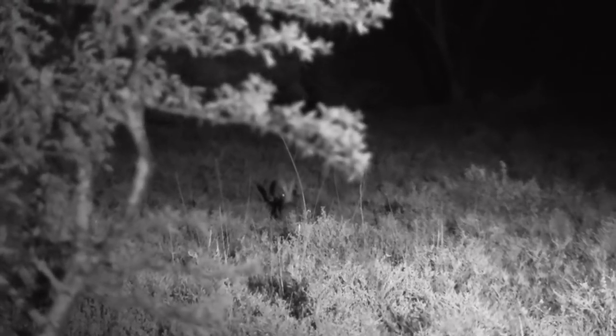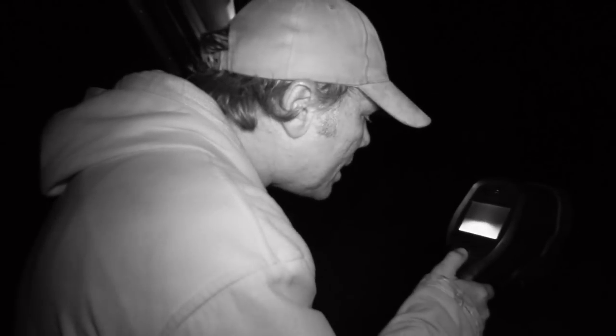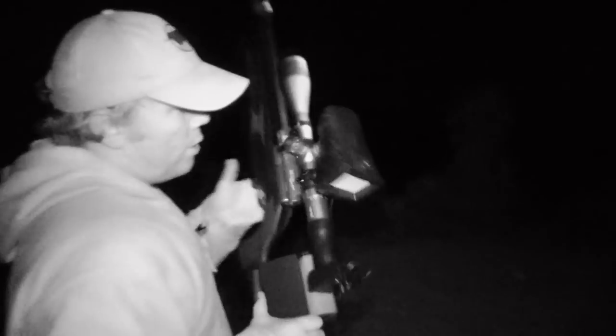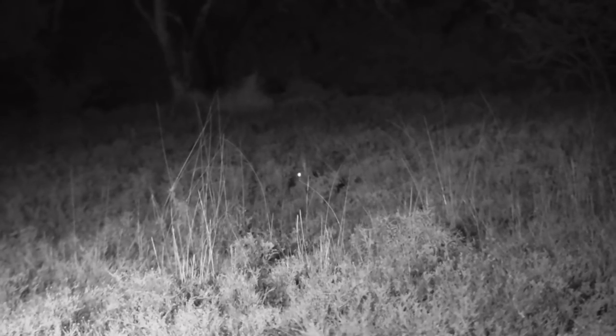It looks like there's something there. He's just come out of the grass — nice scrub hare. Let's get a little bit closer. Let's try and take the shot. He looks a little bit far but I'm scared he's going to run off, so let's just make the shot. I'm getting a little tired of my crosshairs — I just got my timing wrong. Oh well, you don't get them all. Let's keep going.